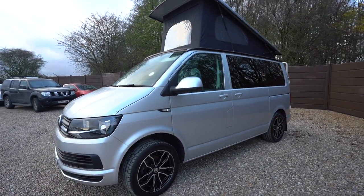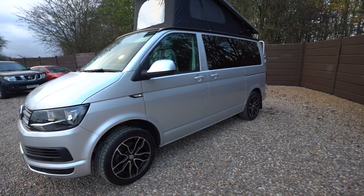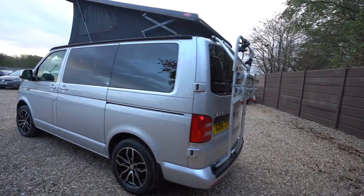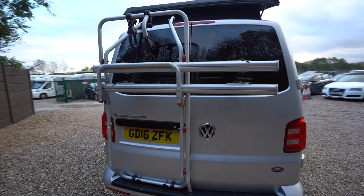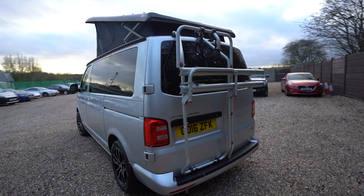You have the pop-up roof there, Volkswagen alloys — diamond cut, very nice and stylish. Taking you around to the rear, you can see there's a bike rack at the rear, so if you want to travel away and also do some cycling, you can do so with this.